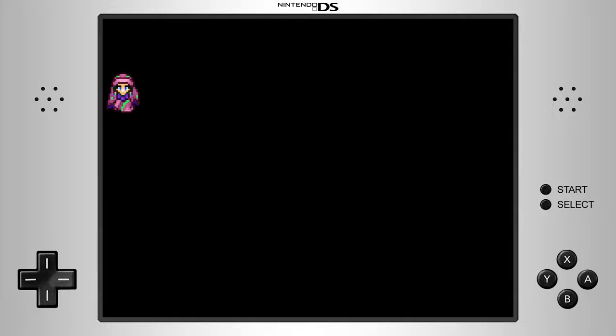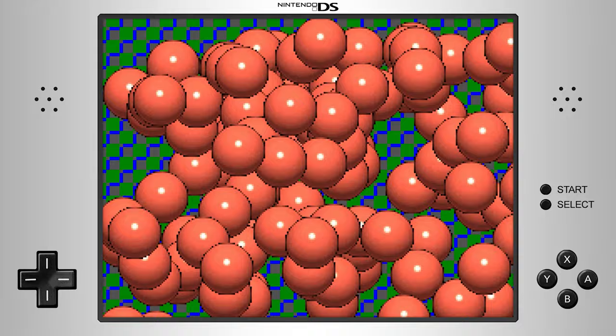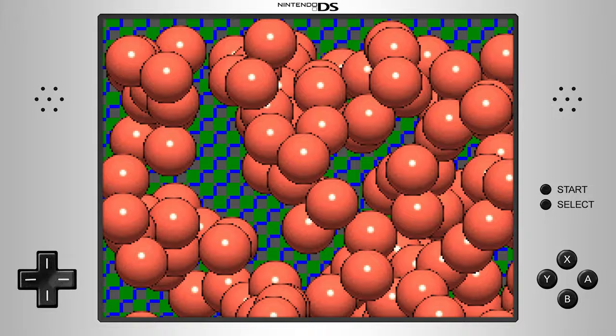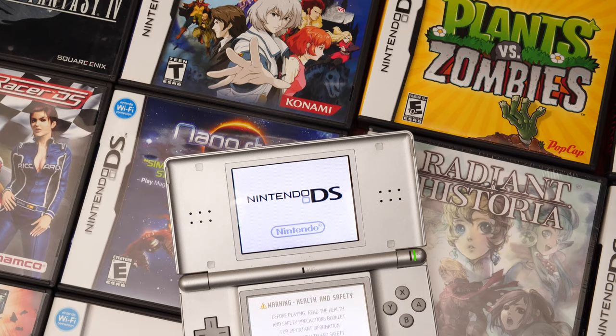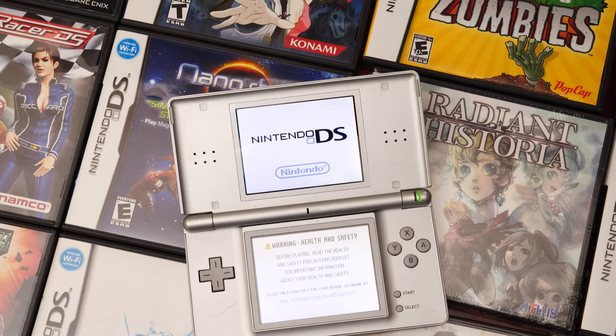Sprites on the Nintendo DS take the same features of the Game Boy Advance in that they can be a minimum of 8x8 pixels to a maximum of 64x64 in size. On the Nintendo DS, the amount of memory available for sprites has been increased, but more importantly, sprites no longer are required to be tile-based — they can also be bitmaps directly read from VRAM. And to add additional complexity, tile-based and bitmap-based sprites can coexist on the same display at the same time.